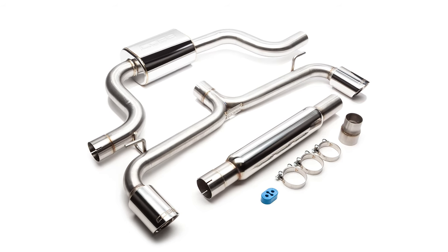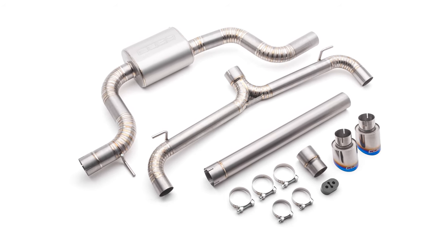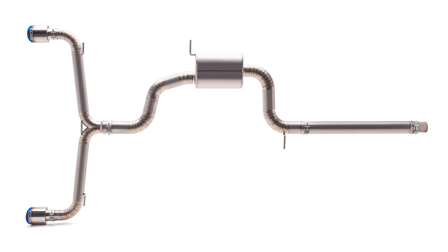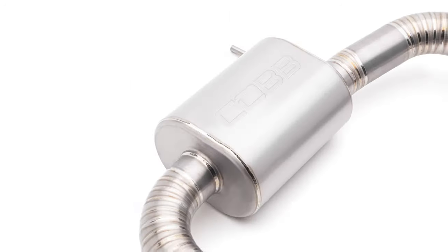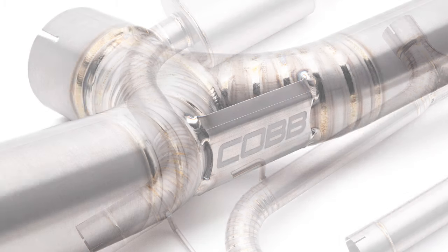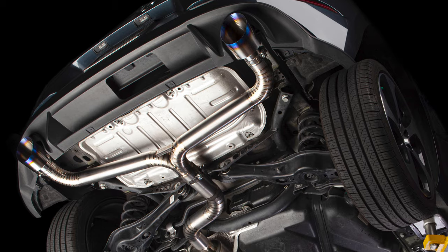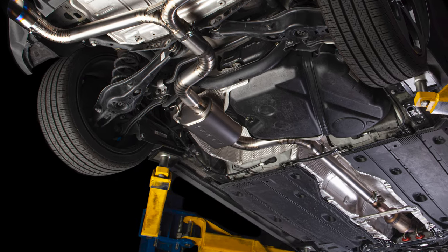Our excellent stainless steel catback provides all of that, but this titanium version takes all of those benefits even further. The tubing before and after the muffler are full 3-inch sections that split into twin 2.5-inch sections leading to the dual exits, with matching blue burnt tips featuring the Cobb logo etched on top. The entire exhaust has a modern-looking matte finish that is perfectly accented by the expertly welded pie-cut bends throughout, plus a cool-looking and functional brace at the Y section.